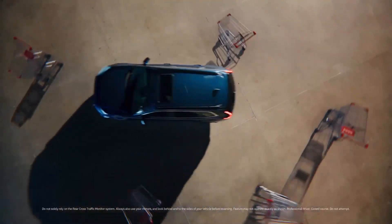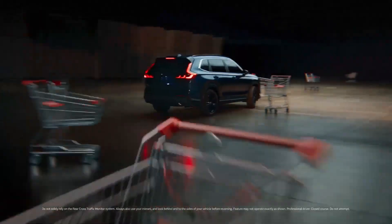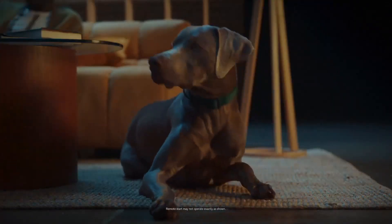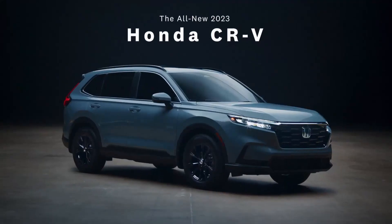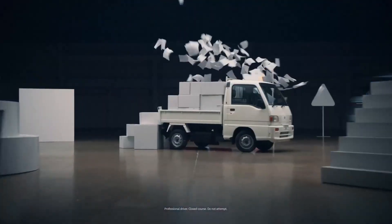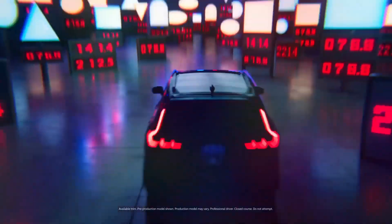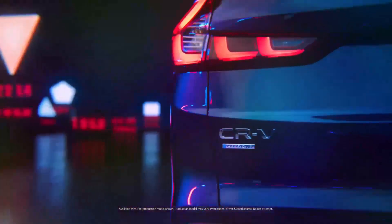Updated interior. The new CR-V boasts significant improvements over the previous model. The interior design takes cues from the 11th generation Honda Civic. The climate control and media system controls incorporate analog elements, making them easier to use. The relocation of the gear shift lever to the center console enhances convenience. The design and quality of the interior have garnered positive reviews from users and automotive critics alike.